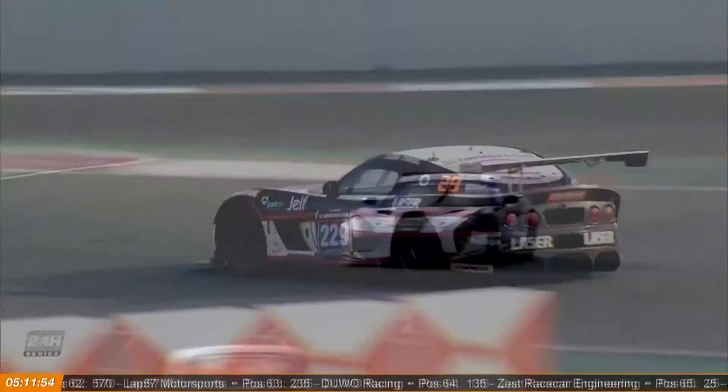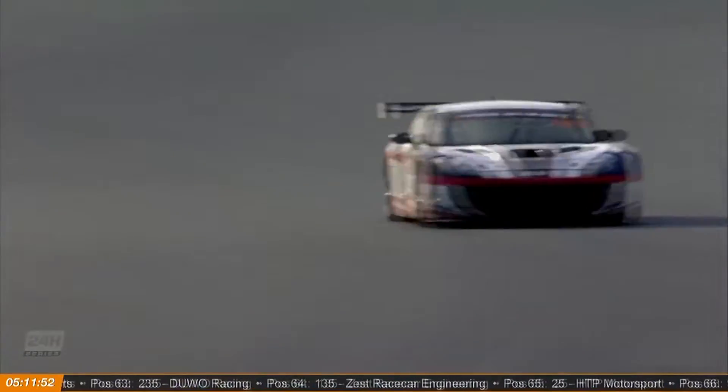There'd be an easy way to get rid of a lot of that speed differential, and that would be to take the GT3 cars out.